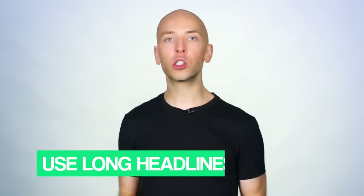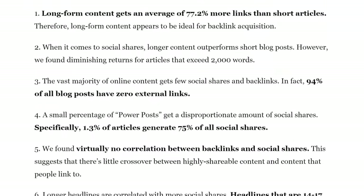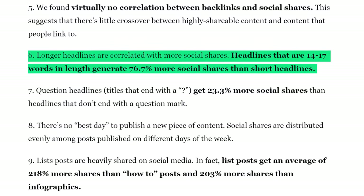Finally, you want to use long headlines. That study of 900 million blog posts found that posts with long headlines got 76% more shares compared to posts that used short headlines.